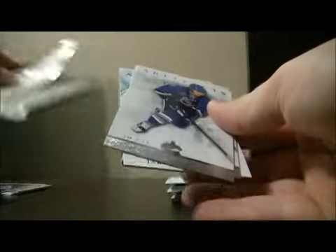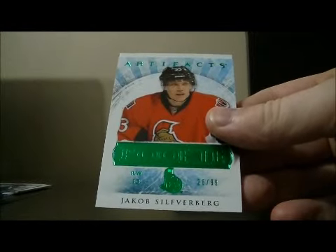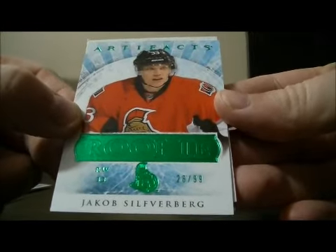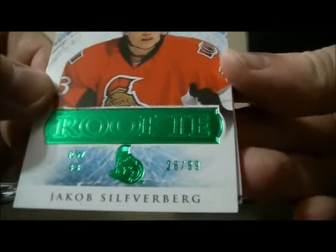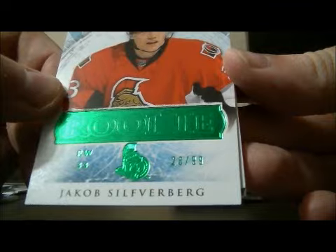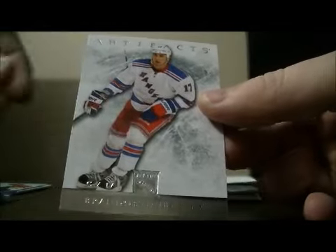Pack 7. Base, base, and base. And we have a rookie short print for the Senators of Jacob Silverberg, 26 out of 99. Decoy and base.